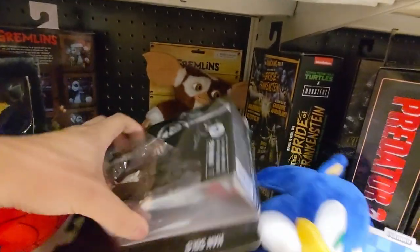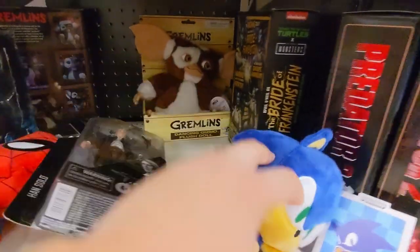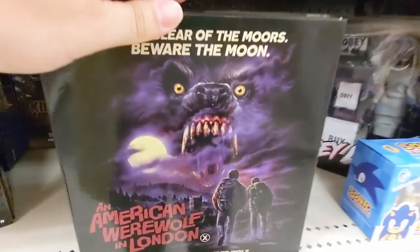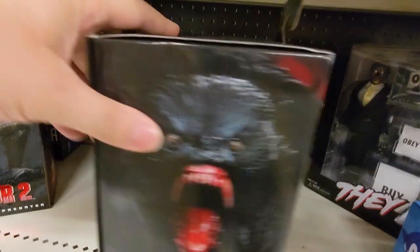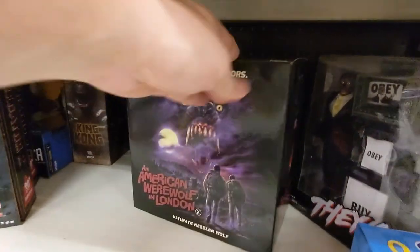Here we have a lonely little Star Wars Han Solo. We have April O'Neil as the Bride. We have Warrior Predator and the Battle Damage. American Werewolf in London werewolf here again. I do love werewolves, but I want to get them — the budget... got to save the budget for the Predators.